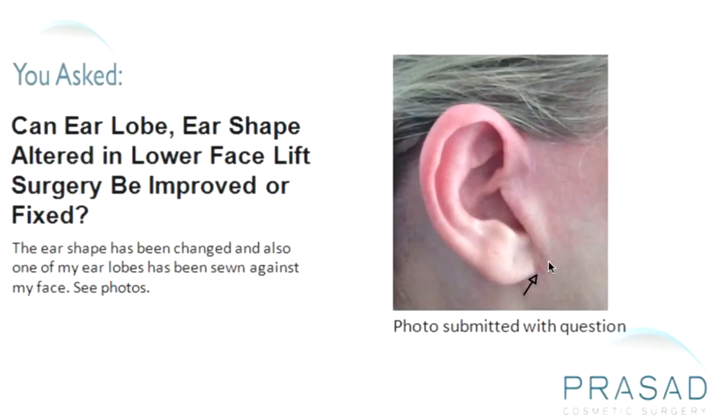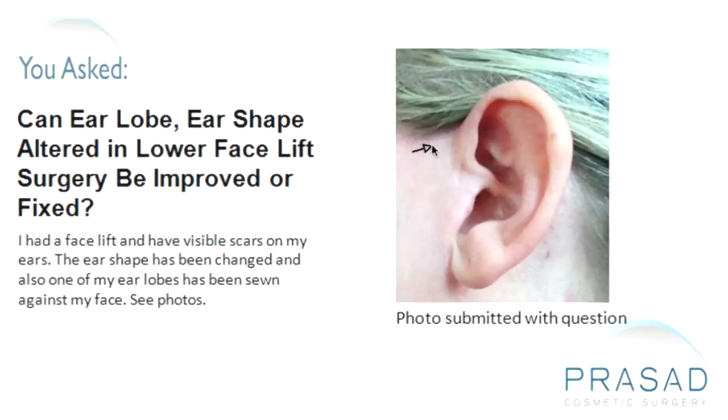With the photos you submitted, from my perception overall, the incision and healing looks pretty good. These are close-up pictures and there may be some washing out of detail with the flash, but on one side it appears there's a little bit of a fold just below the opening of the ear. You might benefit from a little skin trimming in that area so it follows the cartilage. Sometimes I have to do that with my own patients, and these small enhancements are always possible.